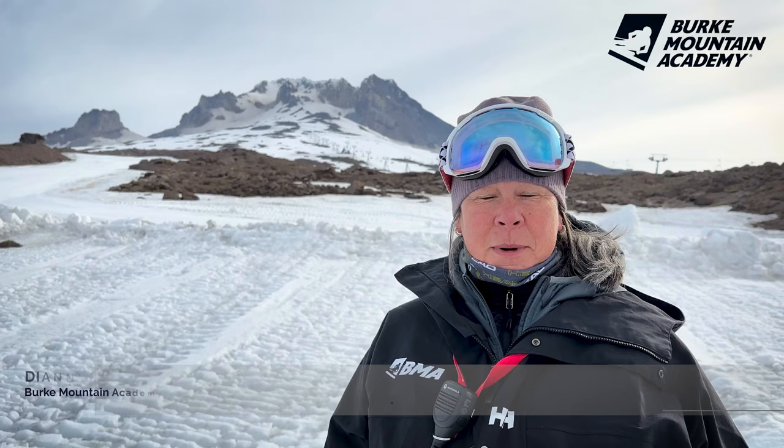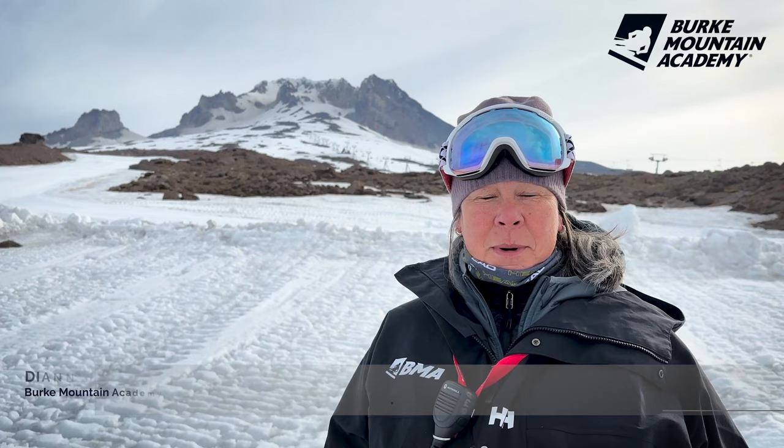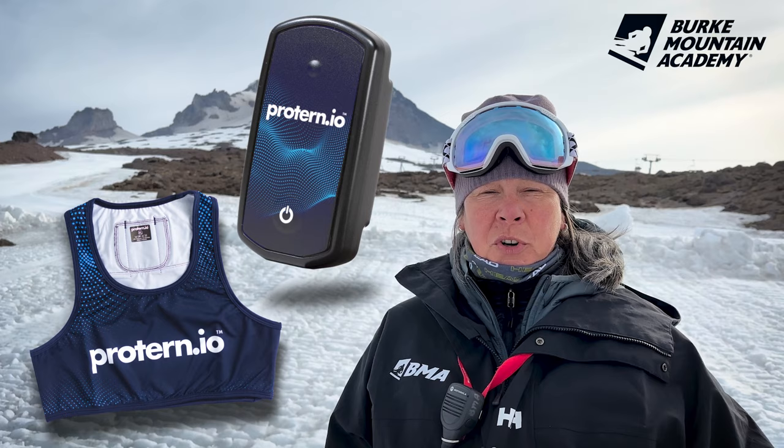My name is Diane Roth. I'm the Berkmont Academy Junior Program Director, and we just finished a wonderful season — our first season with our U14 team using the ProTurnIO sensors on a daily basis for both training and racing.